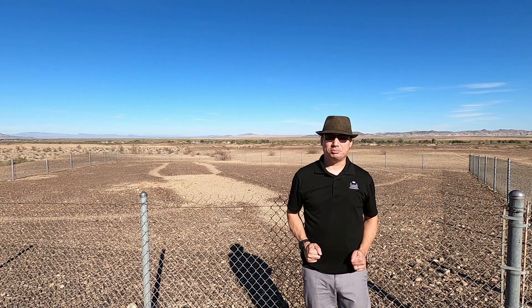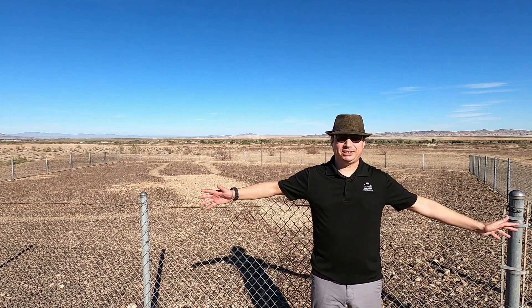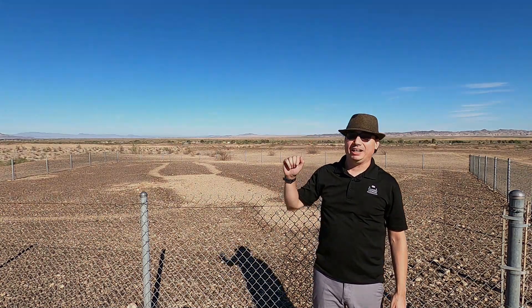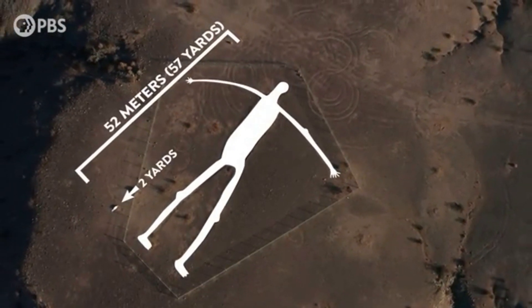This area has the largest number of geoglyphs in all of North America. You see one behind me here — a human figure. You can clearly see that its arms are outreached, its legs and feet are down there, but you get a totally different perspective when you take a look from the sky. Take a look at the size of this geoglyph — it is over half the size of a football field.